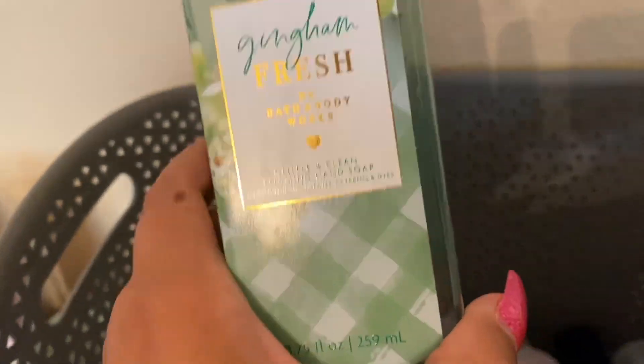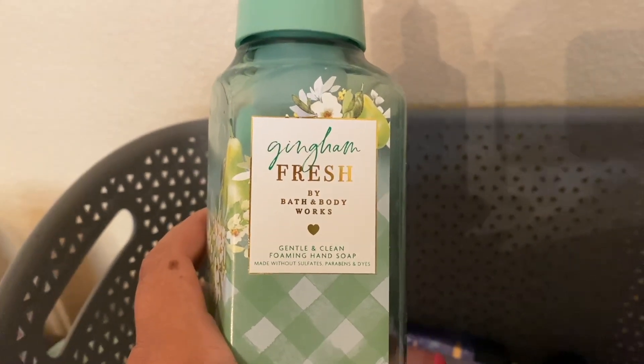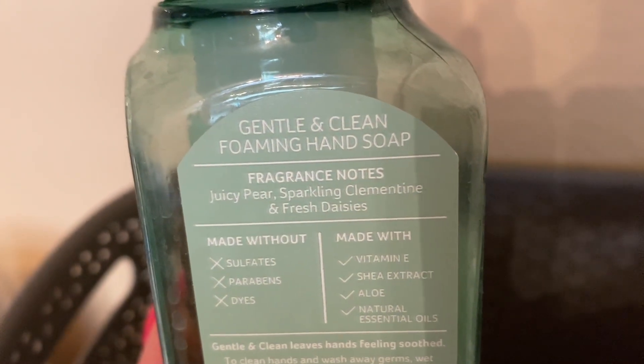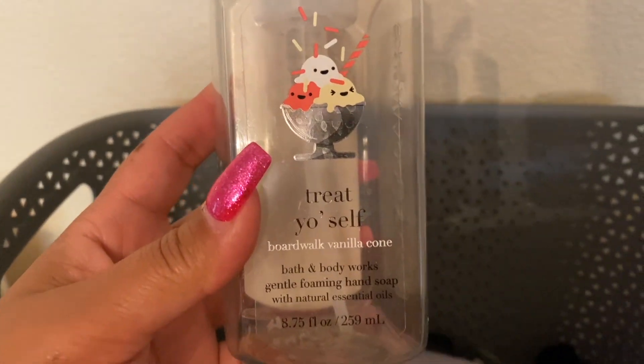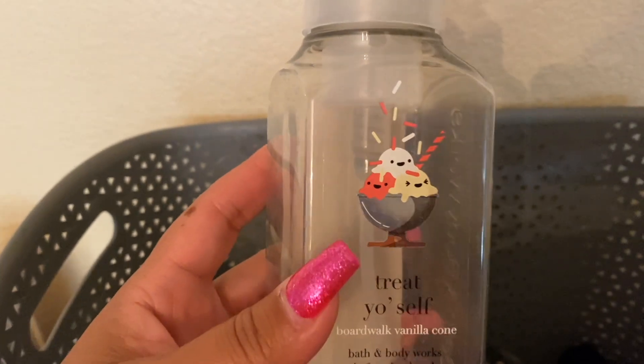We have Gingham Fresh — love this one. I still have a couple more of these and it is just so, so good. This one sold out so fast at the store — the body care has been doing so, so well. I would definitely repurchase; they need to bring it back, actually. And then we have Trader Joe's Boardwalk Vanilla Cone. I love this scent — you guys should know I love my sweets. It is so, so good.